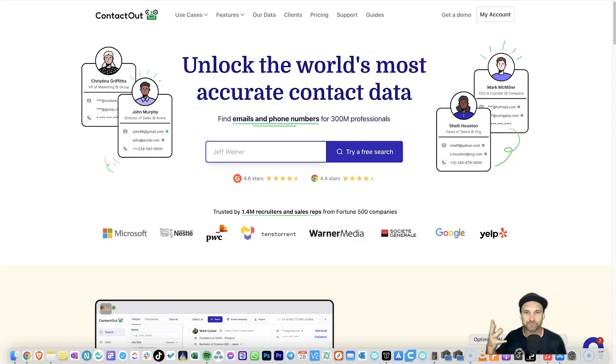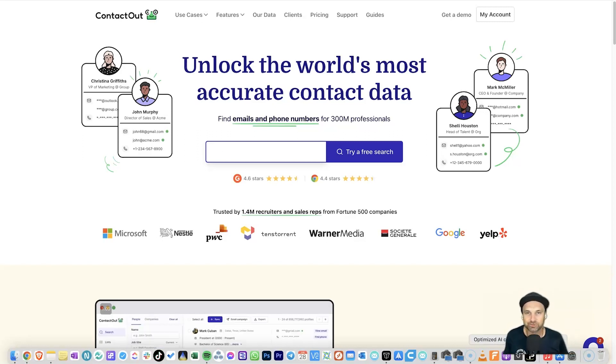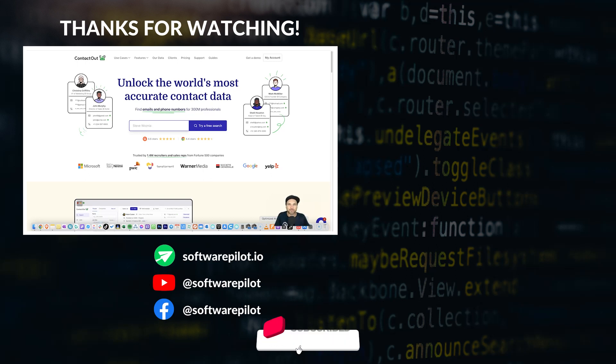That is my ContactOut review. If you are in sales, in recruitment, or just looking for a specific person's details important to your business, ContactOut is going to make that so much easier — with over 300 million professionals' details in their database, a LinkedIn Chrome tool, and email automation. I hope you enjoyed this review. If you did, hit that thumbs up and subscribe — I've got more product reviews coming soon. Thanks for stopping by and I'll see you in the next video.